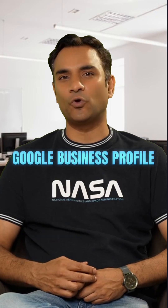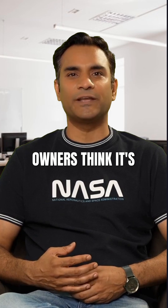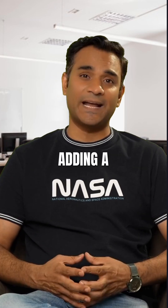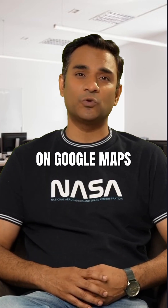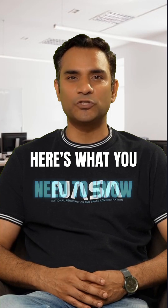Want to add a second location to your Google business profile but not sure how? Most business owners think it's complicated when it's actually simple if you know the right steps. Adding a second location is a great way to expand your visibility on Google Maps and be found by more customers. But before you go ahead, here's what you need to know.